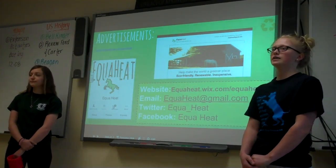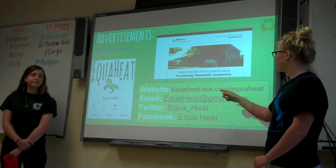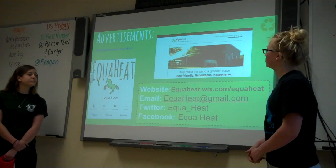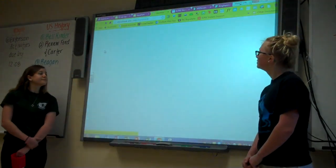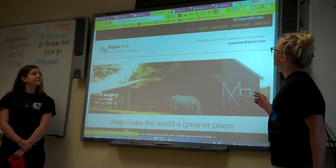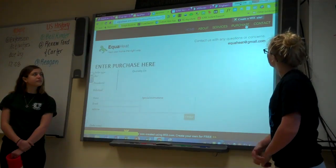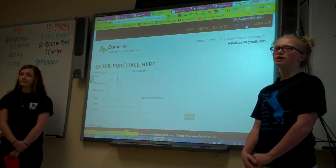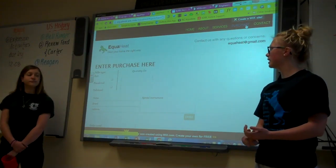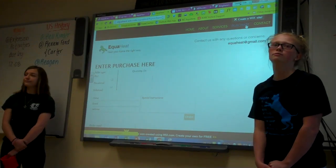These are some examples of our advertisements. We have our Twitter, our website link, our email, our Twitter, and our Facebook. This is a screenshot of our website — it's the home page, and then we have About, Services, Purchase, and Contact. On the Purchase page you can put in the type of pellets that you want, which include powdered or pelletized, and it will give you the cost. Then you can email your address and your name and we'll ship it to you.